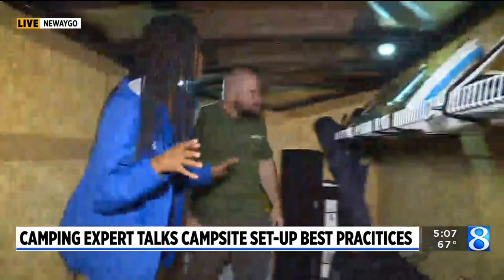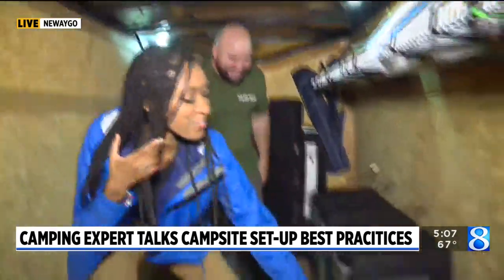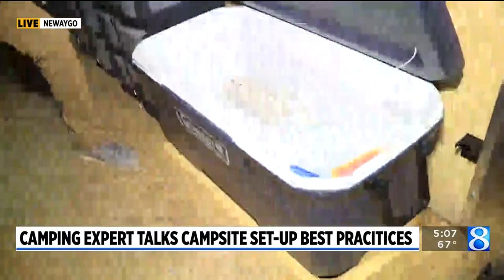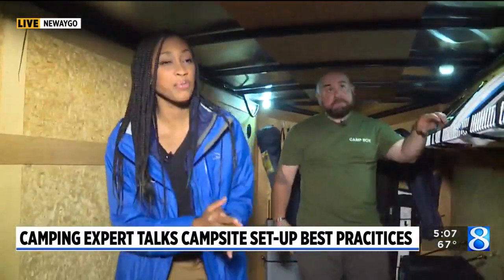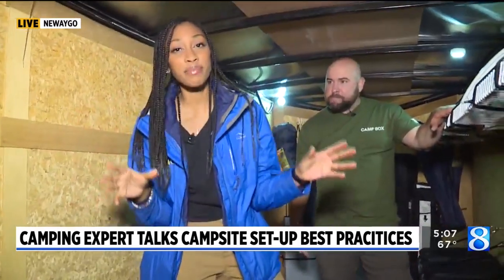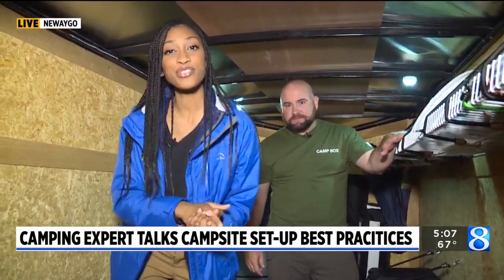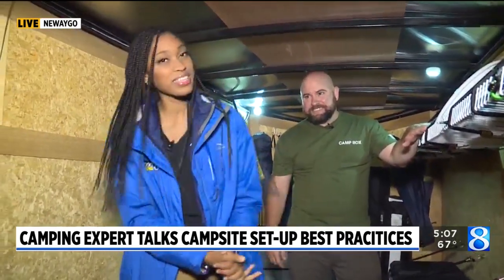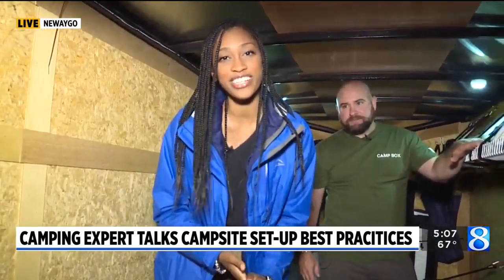There are a lot of different things in here. We do plan on cooking this morning and setting up a tent as well, so a lot of different things are going to be happening until 7 o'clock. Make sure you tune in so you can see all about that and hear more about what this business has to offer. We'll send it back over to you, Teresa.